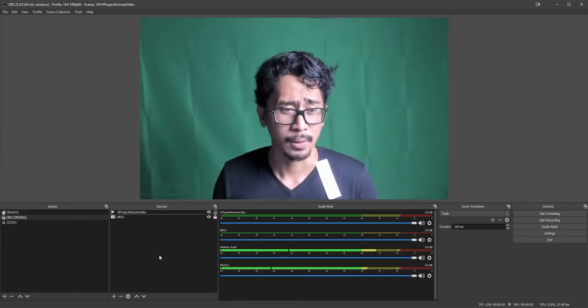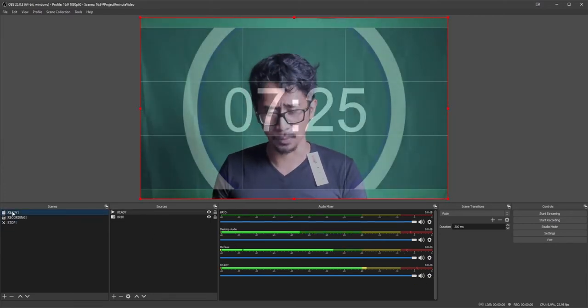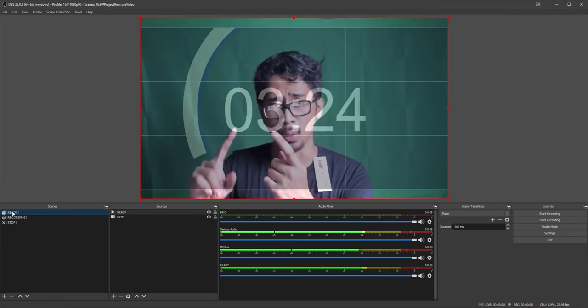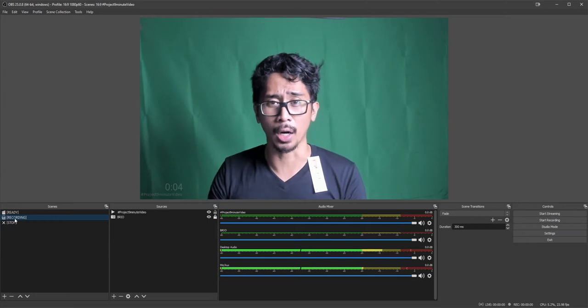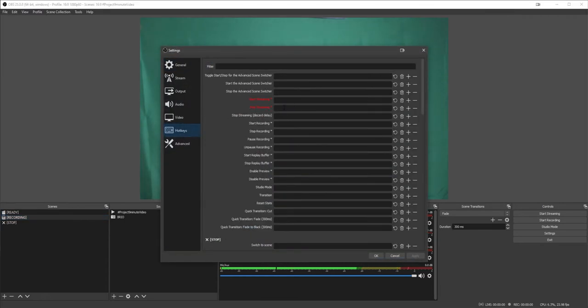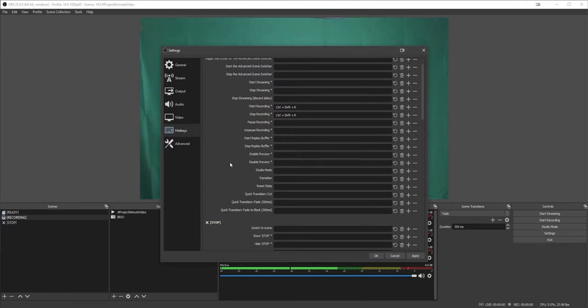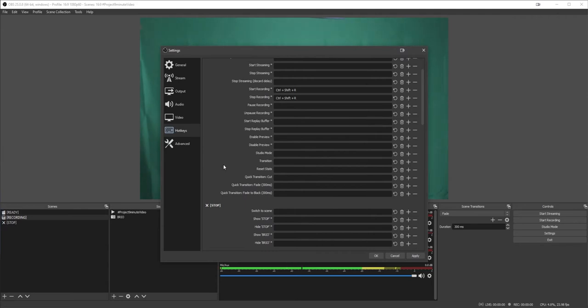Here is the flow of what we're trying to accomplish. We start at Ready. Once on scene Ready, we're going to create a hotkey that will both start recording and switch to the Recording scene at the same time. In our case it's going to be Ctrl+Shift+R. Go up to Settings, go to Hotkeys, find Start Recording, set it to Ctrl+Shift+R. Then go to scene Recording - Switch to Scene - also set to Ctrl+Shift+R. So when we press Ctrl+Shift+R, it does two things at the same time: starts recording and switches to scene Recording.